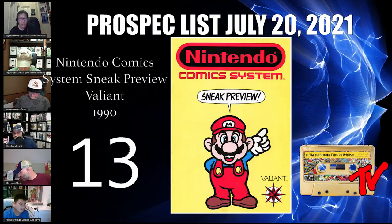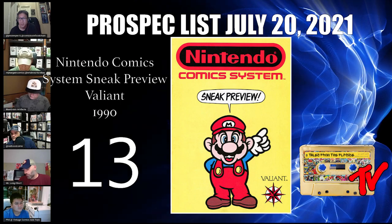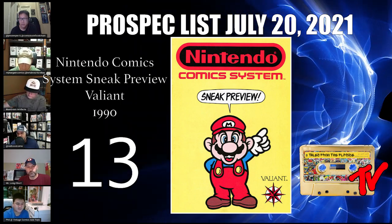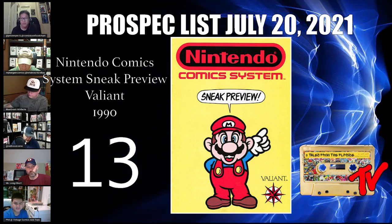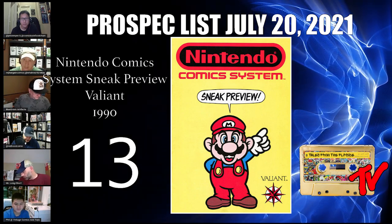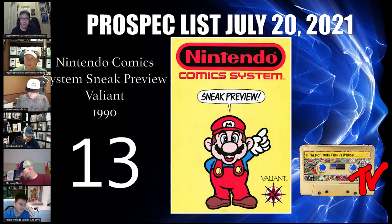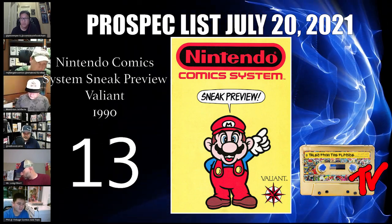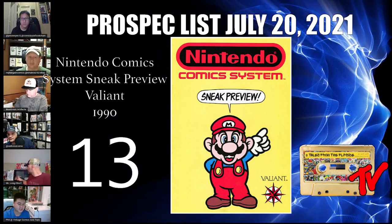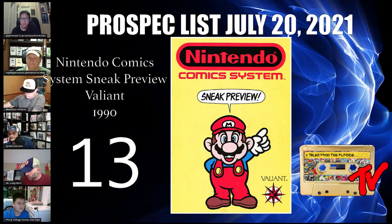Number 13 is Nintendo Comic Systems Sneak Preview — Tolfer's pick. This is the first cameo of Legend of Zelda. As we know, Legend of Zelda is a very lucrative franchise, and we're seeing more and more video game speculation enter the comic book market — there are even video game manuals being graded by CGC. This book is around $100; if you can find it, it's definitely a buy.